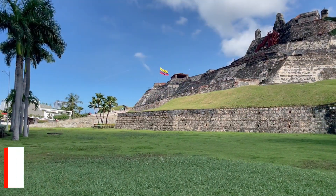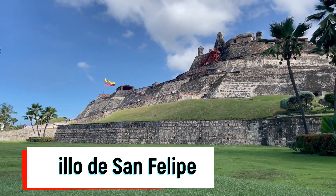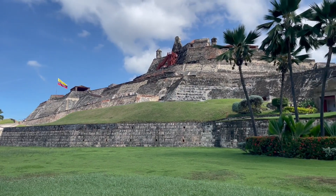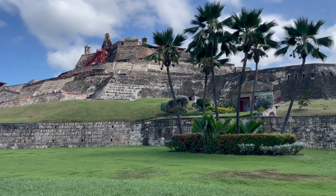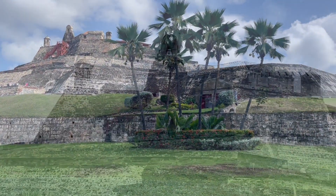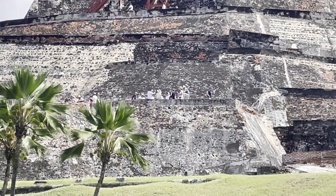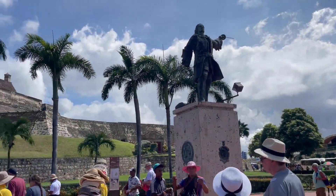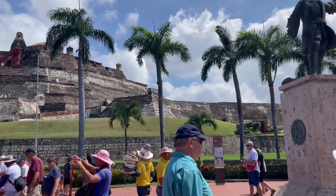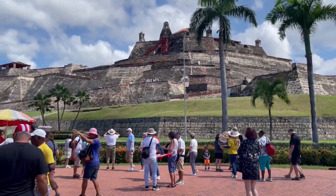Our first stop is Castillo de San Felipe, a fortress designed by the Dutch engineer Richard Carr and built in 1657 by the Spanish for protection against pirates while shipping gold out to Europe. The fortress dominates an entire section of Cartagena's cityscape. Despite numerous attempts to storm it, the fortress was never taken. This is considered by many to be the greatest fortress ever built by the Spaniards in any of their colonies, and is definitely worth a visit.